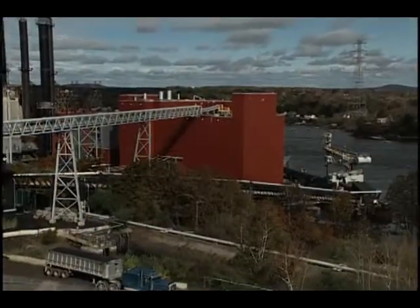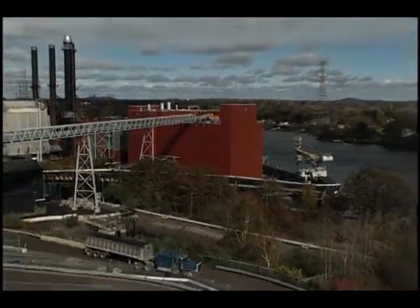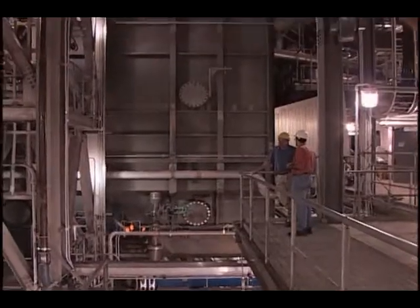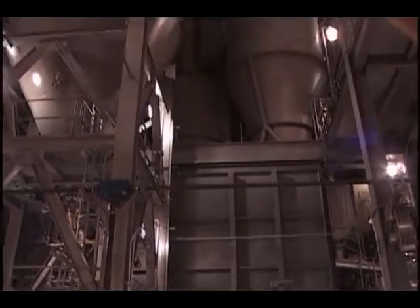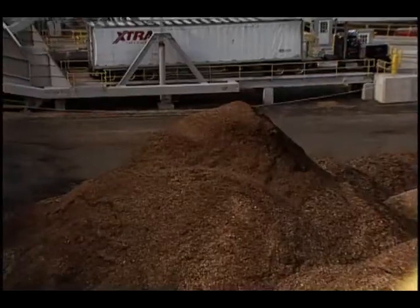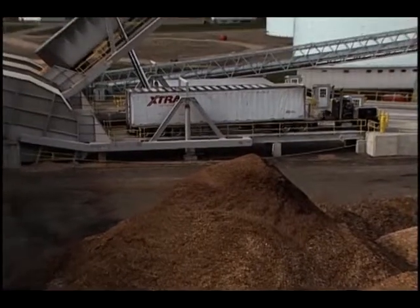Welcome to Schiller Station, home of the Northern Wood Power Project, one of the largest renewable energy projects in the country. Schiller Station has three operating units capable of burning coal or oil. One of these existing boilers has been replaced with a new, state-of-the-art, fluidized bed boiler capable of burning wood as its primary fuel or coal as a backup.